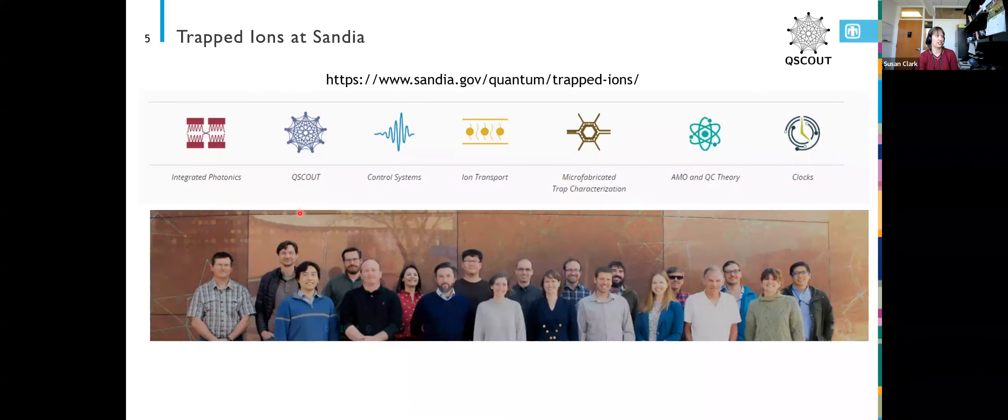QScout is the project I'm going to be talking about, which is sort of a full-stack system where you can participate at almost any level — at the ground floor of the system or up at a very high level of just writing circuits and seeing what comes out.